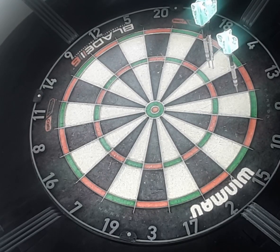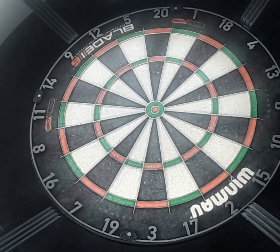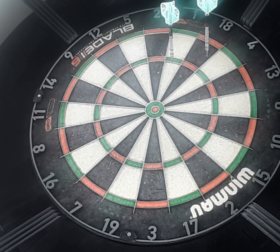Yeah buddy! 18 — more than Green Bullseye. One Green Bullseye remaining.